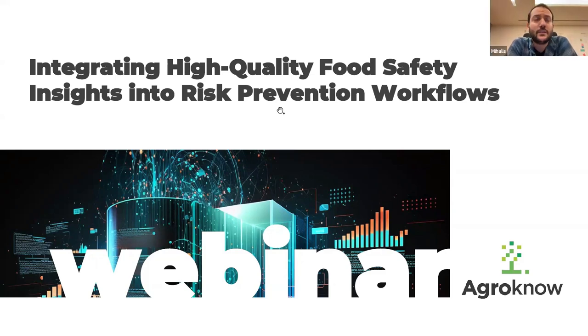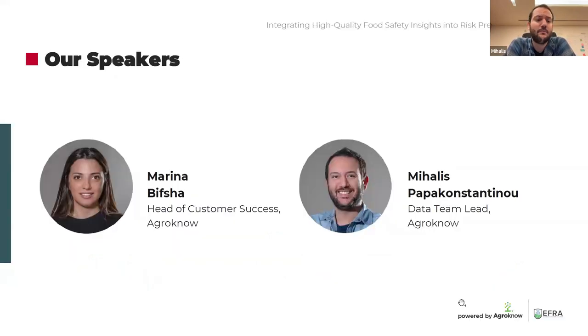Of course, Marina. Hello everyone from me as well. I am Michalis. My background is in computer science. I've been with Agronow over the past roughly eight years now, specifically with our data product Foodakai since its very beginning. I'm working at Agronow as a data engineer and also leading our data team.